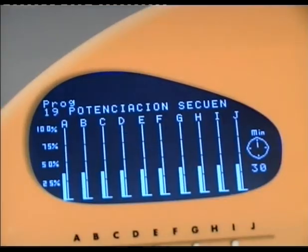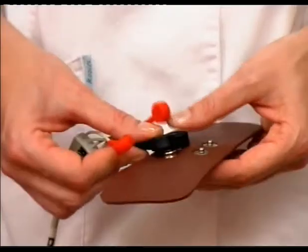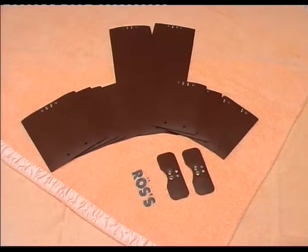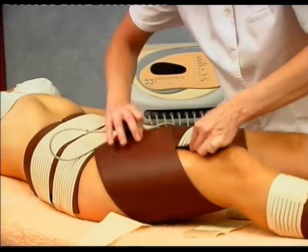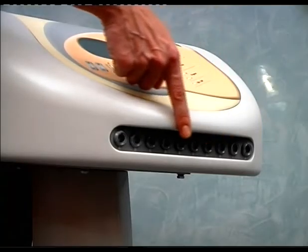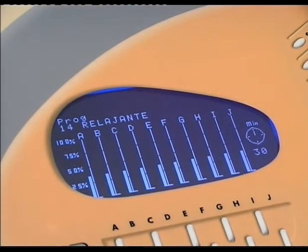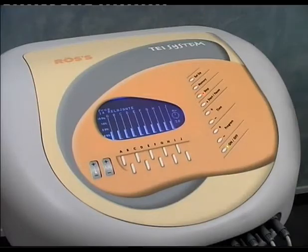18 types of current combined in 21 programs, 12 extra-long duration plates, and easy and fast application in 4 different shapes and sizes to adapt to the entire body. 10 outputs, and a graphic screen displaying all the functions, the program, and ideal programming.